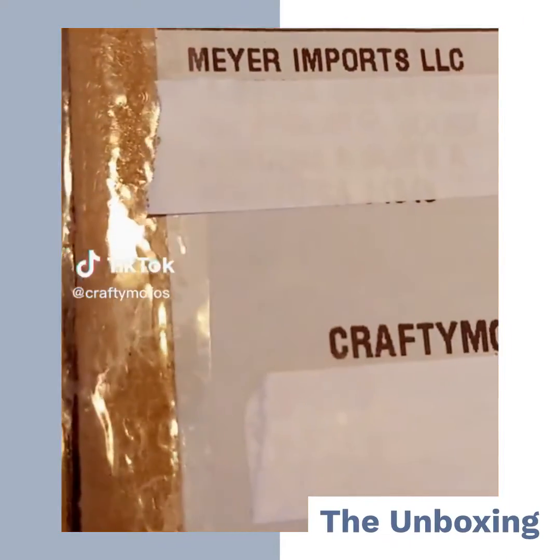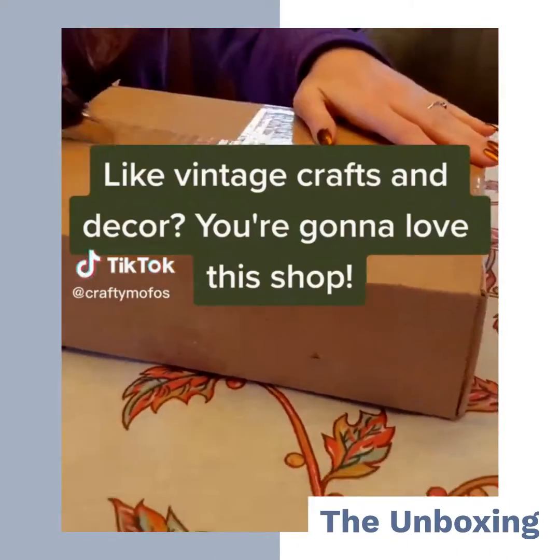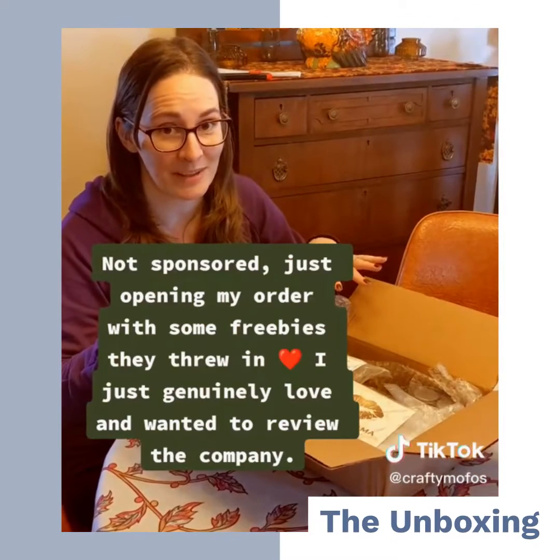Guys, I'm so excited again! Fast 2! So I'm really excited about this box.